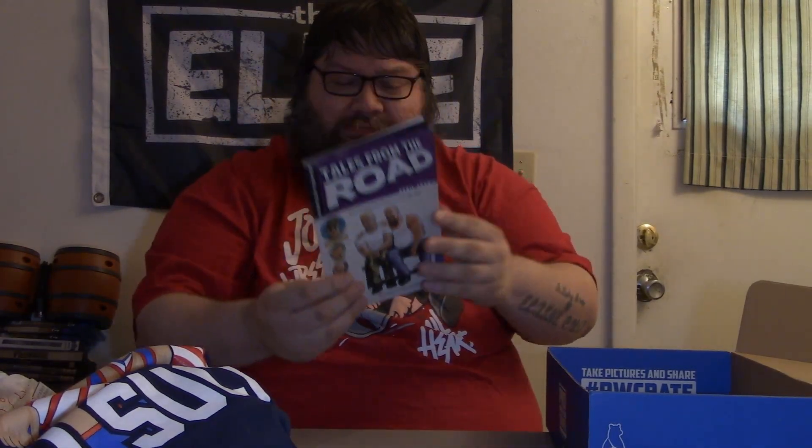Next up, comic book — Tales from the Road, Headlocked. Looks like it's pertaining to Sergeant Slaughter. Overall, I'm a huge comic book fan — just off the screen there's stacks and stacks of comic books. So yeah, I can get with that. Headlocked Tales from the Road, April 2020.